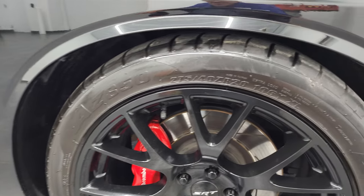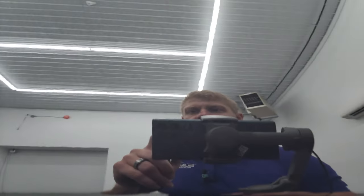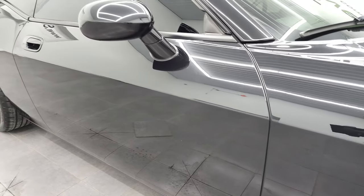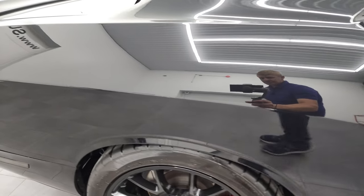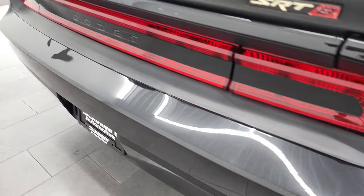The passenger side front rim has no scuffs or scrapes on there. Brilliant black crystal pearl has just a little bit of metal flake to it — actually quite a bit. A lot of blues and greens, and even a little bit of purple in there. Really a cool color. As you go down this side of this 2009 Dodge Challenger, take note of how clean the body is and how reflective and mirror-like that paint is.